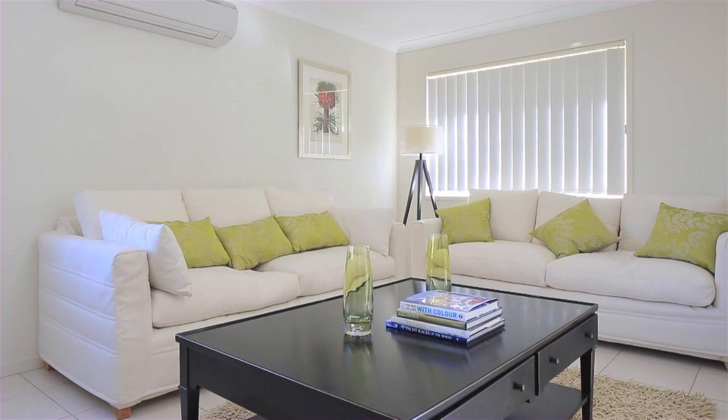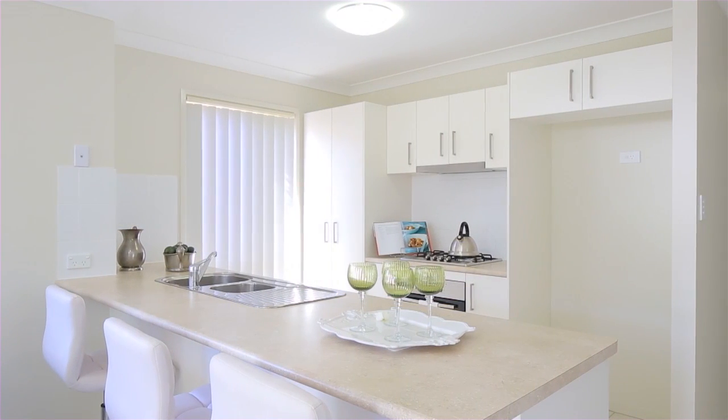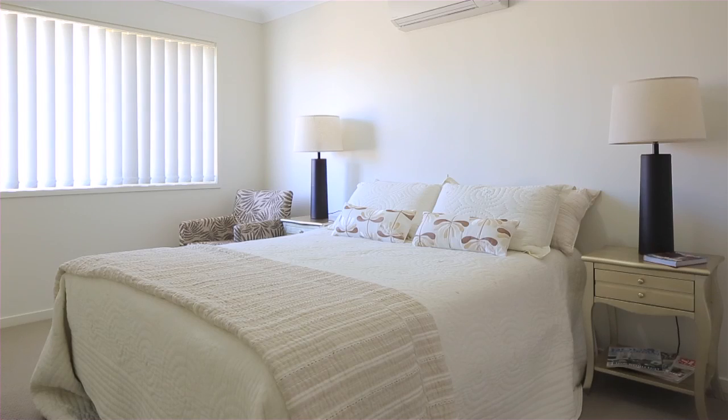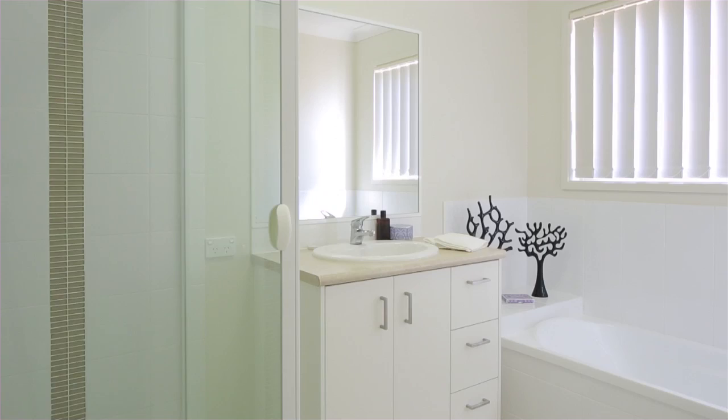Built under three years ago with quality bricks and tiles, these villas are being sold below market value. All are currently leased and accommodate three bedrooms, two bathrooms, a quality kitchen, undercover outdoor entertaining area and automatic garage.